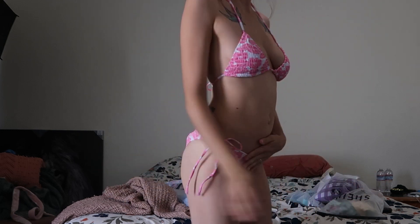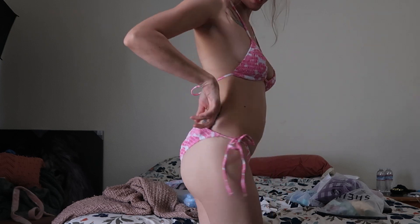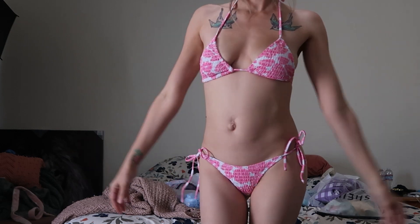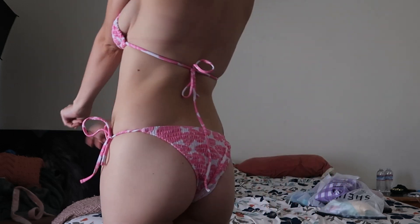Okay, here is the first bikini. Cute little, like, long style. Let's go!